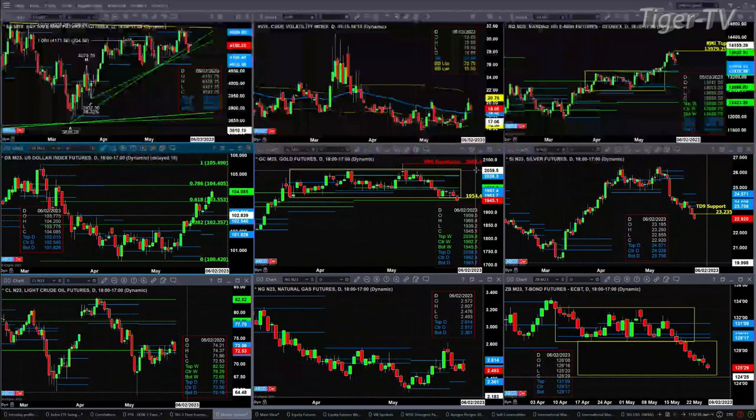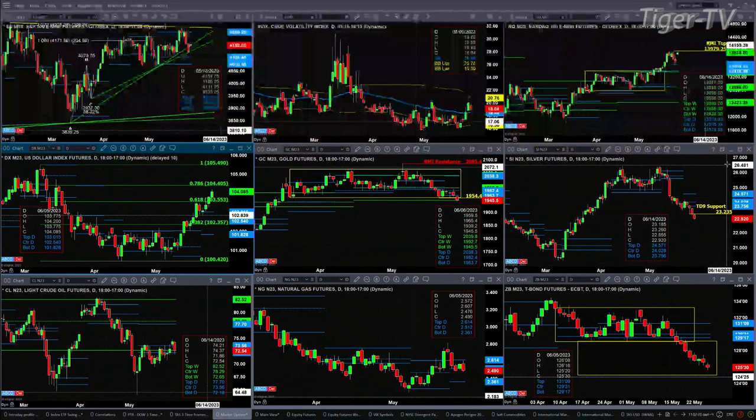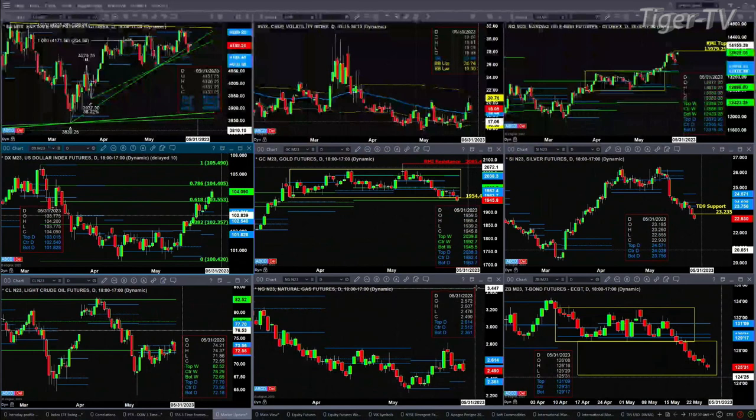Gold is testing the support of the bottom of its weekly profile at $1,945.50. If we get below that, we'd have to look at the daily TD9 count breakout level for where price might head. Silver is trading below its TD9 pattern — a close below $23.23 suggests lower price. Lightspeed Crude is testing the support of the bottom of its bullish structure daily profile; the area to watch is $72.18 — below that suggests lower price. Natural gas made its way up to the top of its daily profile and found resistance at $2.61; the high so far today is $2.607.